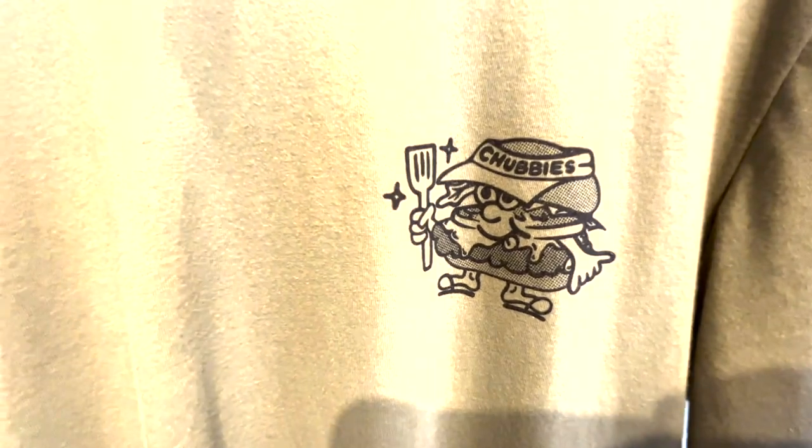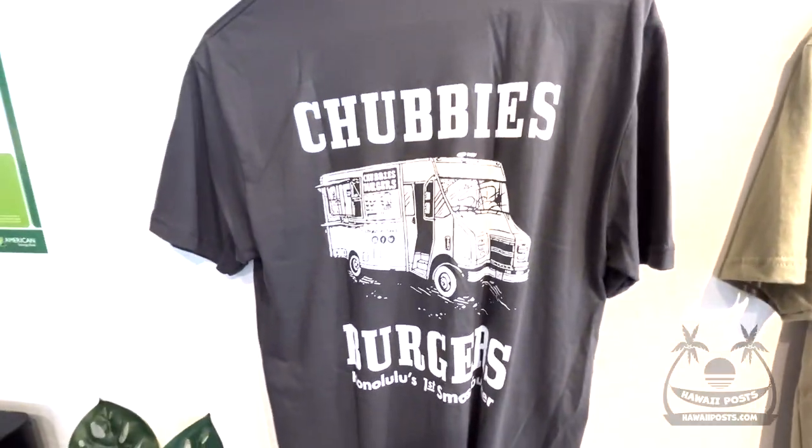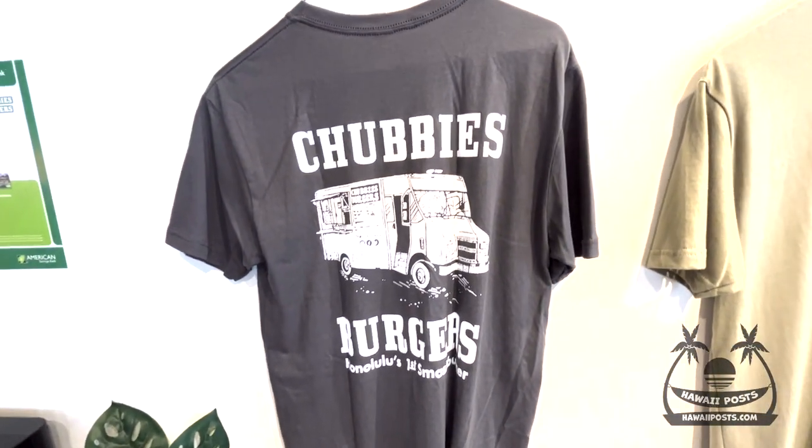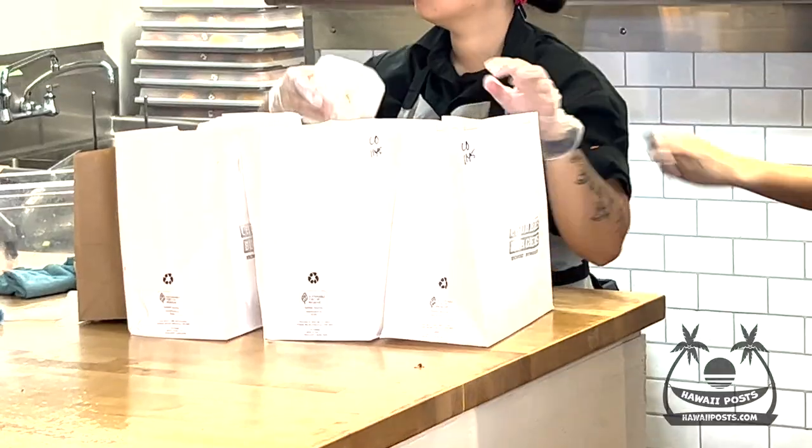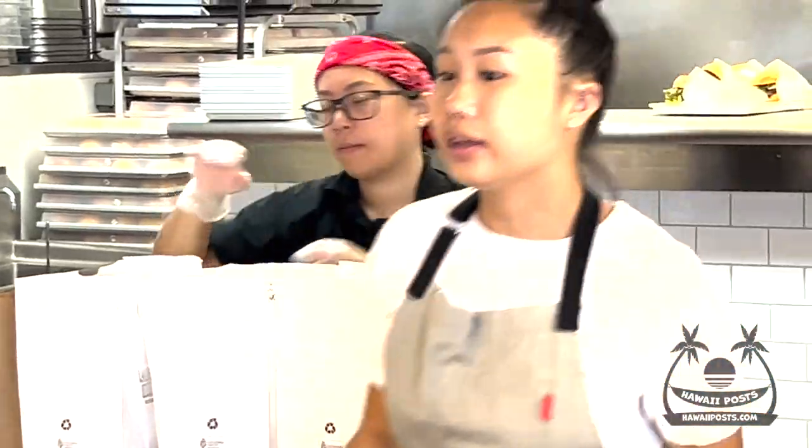Chubby's Burgers started as a food truck in Kaka'ako back in 2016, and now it's a brick-and-mortar restaurant in Kaimuki. There's my buzzer — it's buzzing, and my food is ready in under 10 minutes.